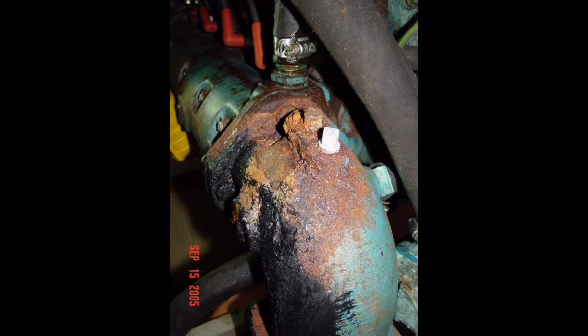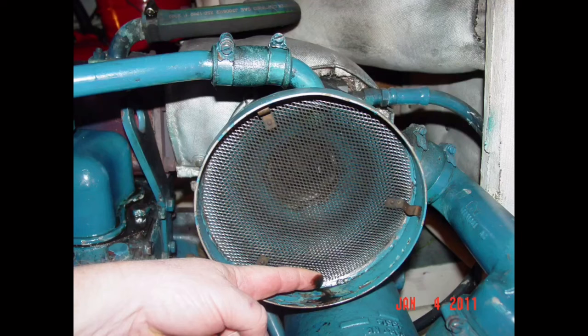Have the engine surveyed by a competent marine mechanic then discuss repair options and cost. Remember that hour meters mean nothing as they can be easily swapped out by an unscrupulous seller — an owner should eagerly provide invoices if claiming overhauls or major work has been done. If they can't provide invoices for claimed work, assume nothing's been done. Engines are a big ticket item, so always weigh the cost of repair or replacement versus simply walking away and finding a boat that doesn't need a new engine.